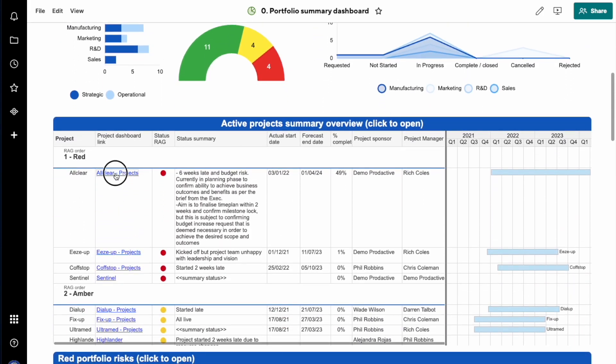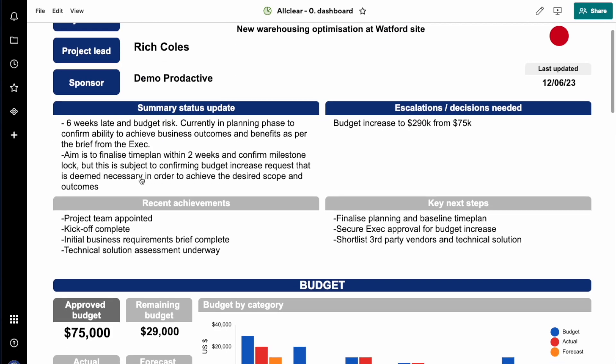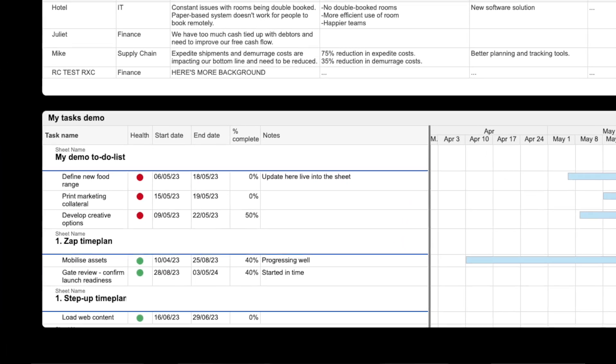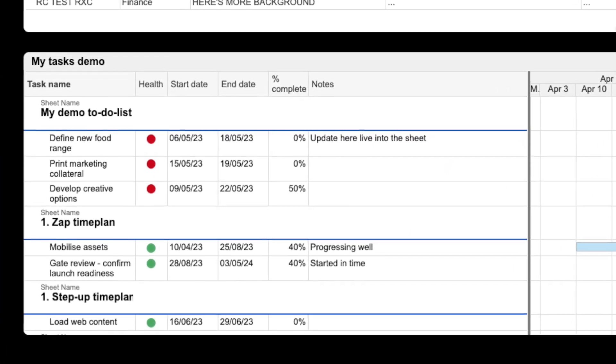You can then drill down to these items to look at the source data, and the dashboard can be set up to show personalised views by automatically filtering information on a report specific to the person viewing it. Which takes me to reports - and I absolutely love these. A Smartsheet report is a way of consolidating data from multiple sheets and then filtering it to show just the information you want.